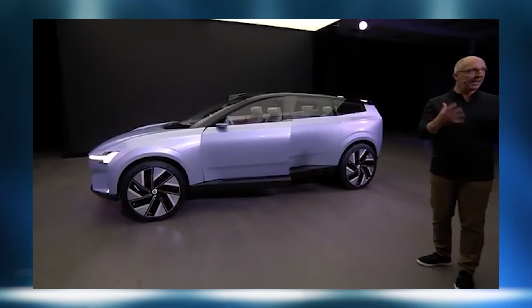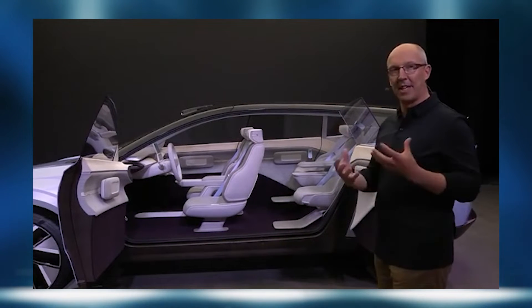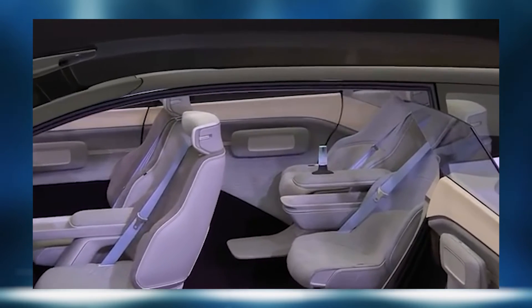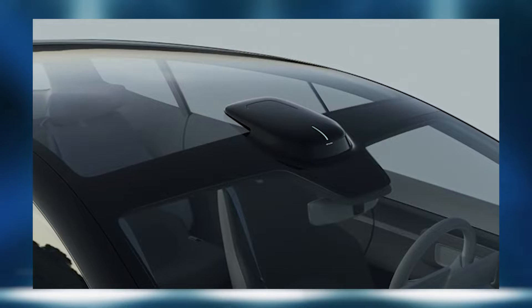Volvo's existing EVs such as the XC40 Recharge are still based around architecture designed for internal combustion engines, meaning the vehicles are still largely built around the package requirements of gas cars — which is a big problem for the future. However, this new concept does have the flat floor. As a Tesla owner, we have the flat floor, and I think all these future vehicles will offer much more spacious, inviting interiors with really cool UI design opportunities.